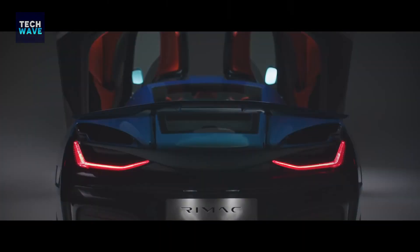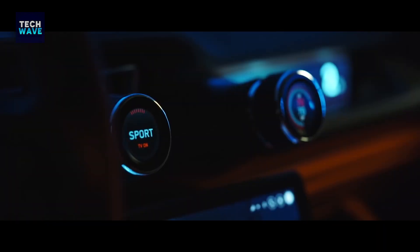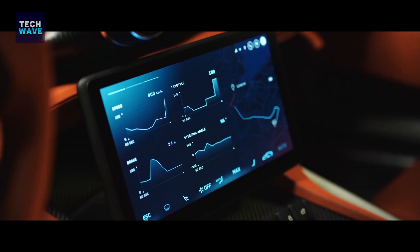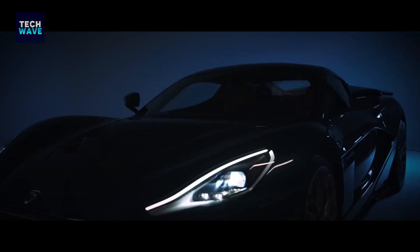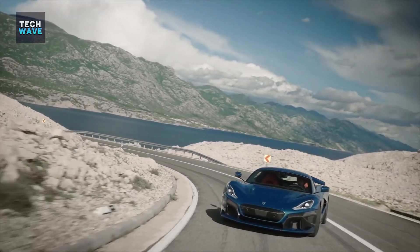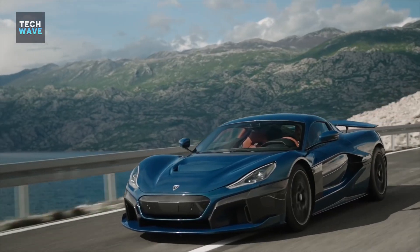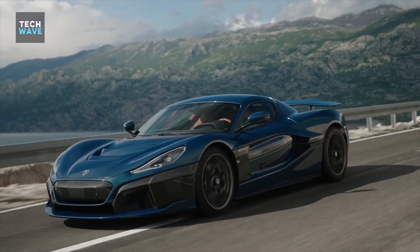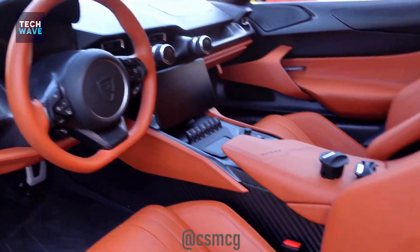The exotic car Nevera also has a lavish interior that is utterly bespoke. You will not find any hanging stalks or switches you see from mainstream manufacturers. What you can find here is luxurious leather, sporty-feeling Alcantara, and exposed carbon fiber with the luxury you should feel and expect from a $2.4 million hypercar. The driving position is surprisingly low-slung, but it's quite easy to get in and out of the car. Rimac's infotainment system and digital instrument panel look sharp and work well.